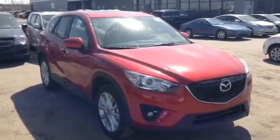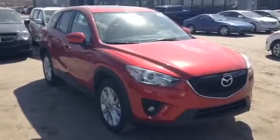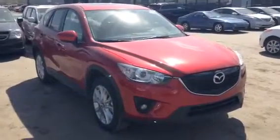Hey Stefan, Evan here from LA Mazda. I want to take a couple minutes and actually show you our 2015 CX-5 GT. Beautiful vehicle. I'm going to give you a nice little walk around of the exterior and the interior.